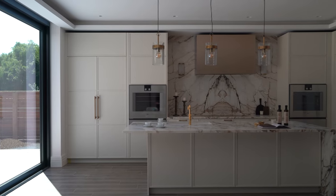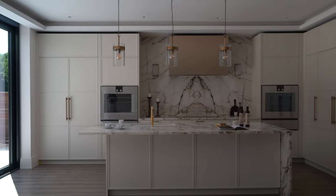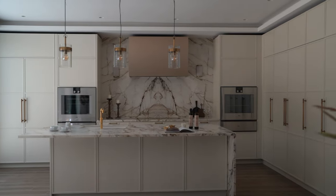Hi guys and welcome to our latest kitchen tour. We are here in Enfield on one of the most prestigious roads in this area. It's an absolutely beautiful house. Behind me you're going to see this is a real showstopper of a kitchen, but before we get into it, don't forget to like the video, subscribe to the channel and let us know in the comments if there's anything in particular you want to see in future.